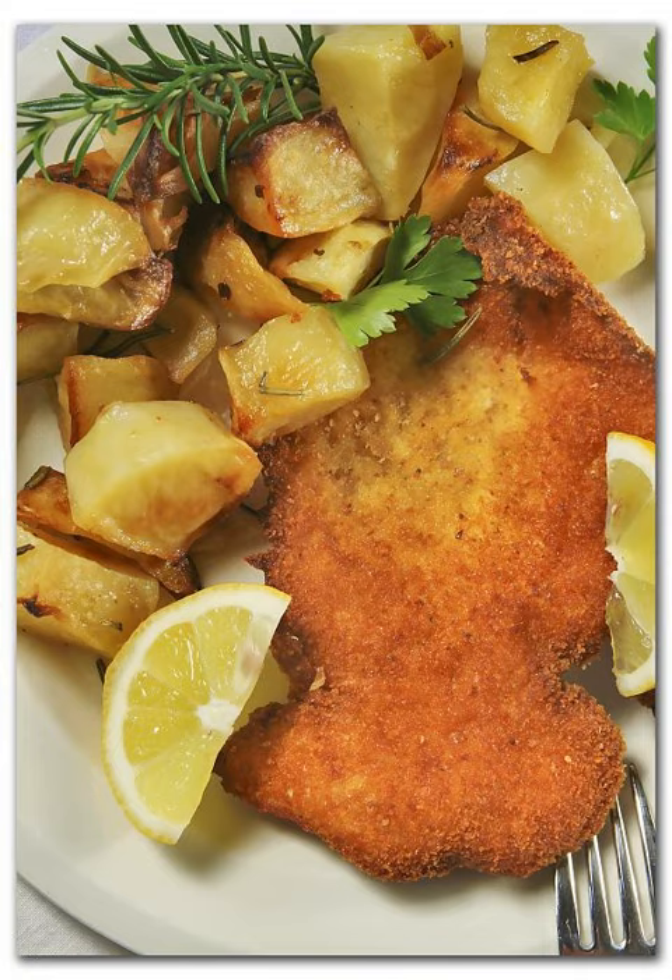One popular variation called the orecchio d'elefante, the elephant ear, uses a thinner but larger cut of boneless meat.